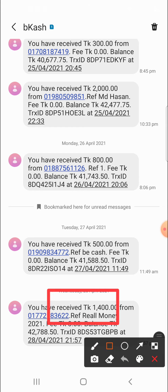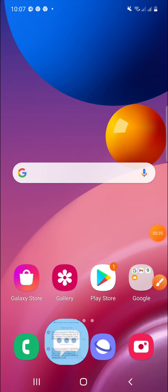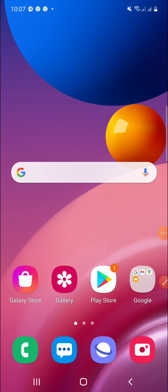This is a real money application. I'm going to show you the proof that you can receive and earn real money. I'm going to show the screenshot. I can receive the payment and take it. I'm going to show the live payment through this app.